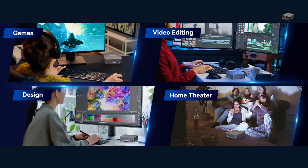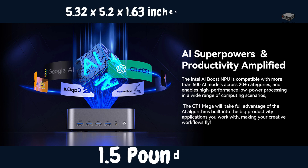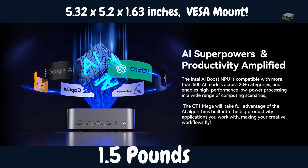For those of you still with me, let's wrap it up. The GEEKOM GT1 Mega isn't just a mini PC — it's a tool for creators, gamers, professionals, and tech enthusiasts. It's perfect for those who need serious power but don't want a bulky desktop tower taking up space. If you need performance, versatility, and cutting-edge connectivity in a compact package, the GT1 Mega is worth every penny.